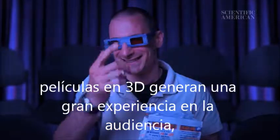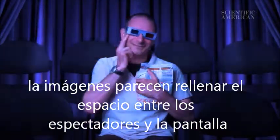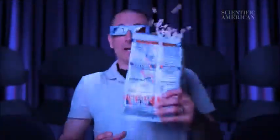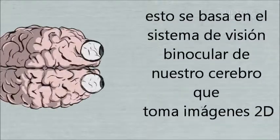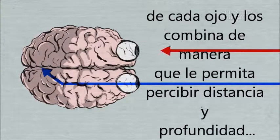3D movies create an immersive experience for the audience. Images appear to fill the empty space between the moviegoers and the screen, often with startling results. All of them rely on your brain's binocular vision system, which takes 2D images from each eye and combines them in a way that lets you perceive depth and distance.